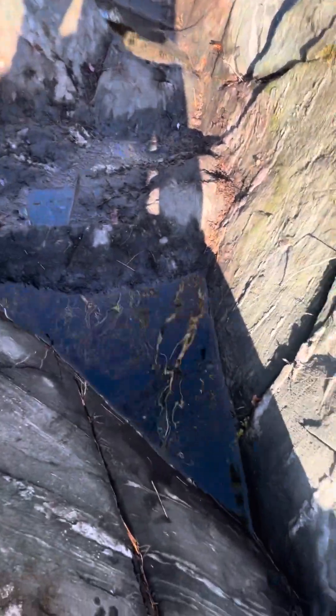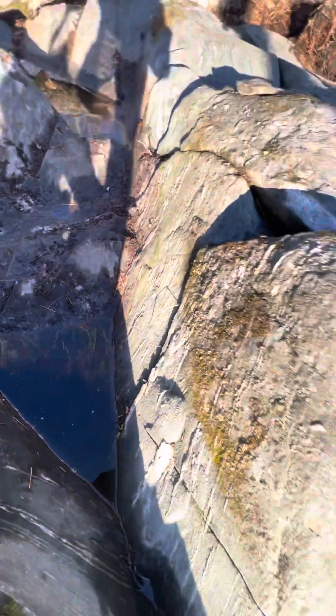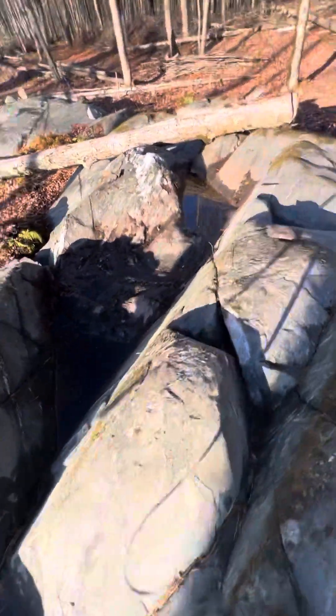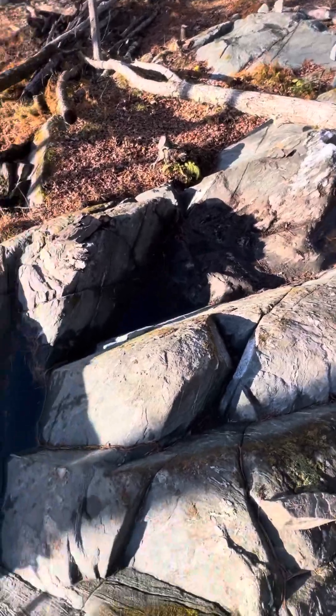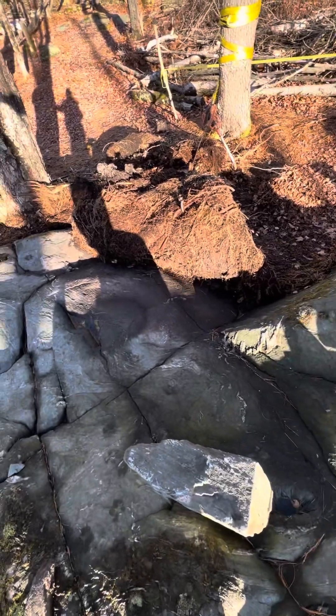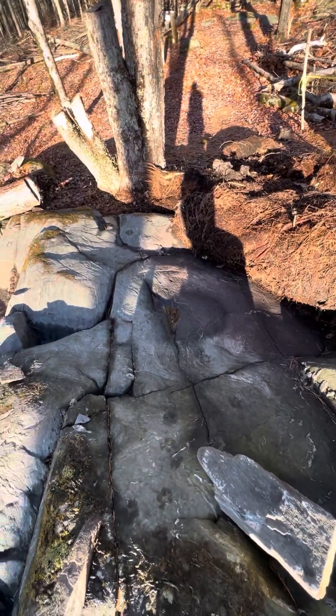And we just uncovered this recently. This was the recent uncovering, and then there was also this. There's just a lot going on here — recently we were able to open it up to the rains last night and the night before, and it cleaned out real nice.